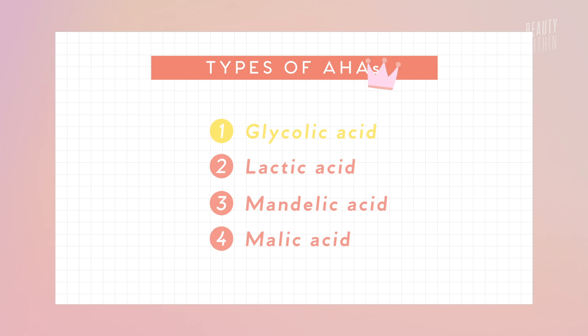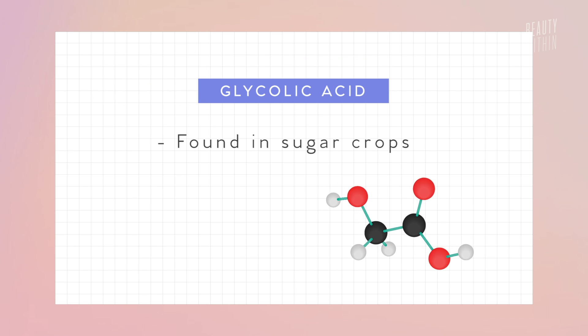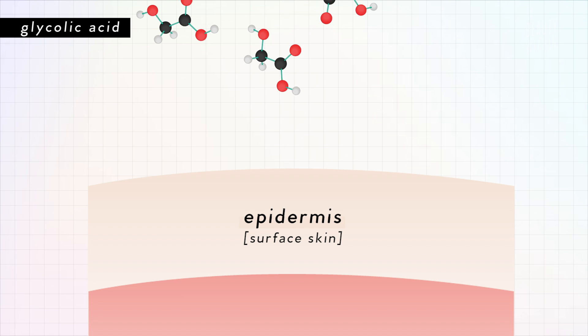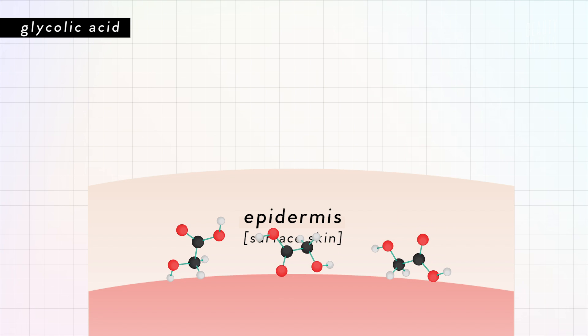Let's start with glycolic acid, which is like the monarch of all the AHAs. It's usually found in sugar crops, and because of its smaller molecular size, it can penetrate the skin better than most other AHAs, which is why it's found in almost every single product that has AHA.